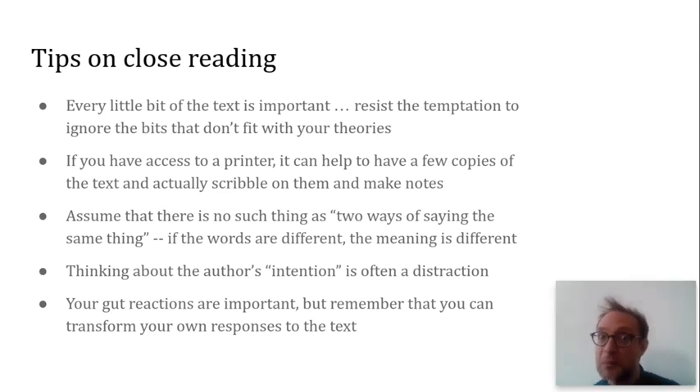A little practical point: if you've got access to a printer, a lot of people find it helpful to have a copy or a few copies of the poem or text and actually scribble on them, make some notes, get physically, tangibly inside the poem.